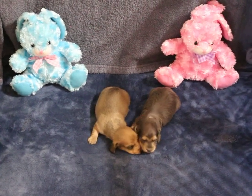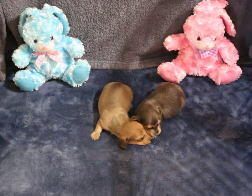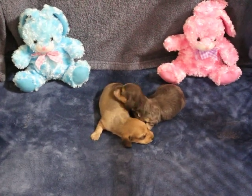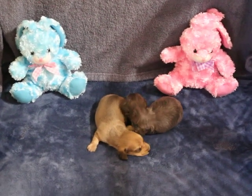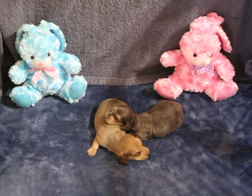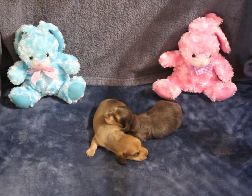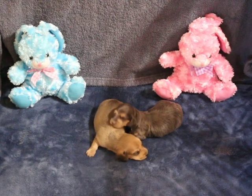A $300 non-refundable deposit will hold the boy of your choice until they're ready to go. They have to be at least eight weeks and at least three pounds before I'll let them go. It does appear that the blue and cream is a long hair and the shaded cream is a smooth coat, so we have one of each.